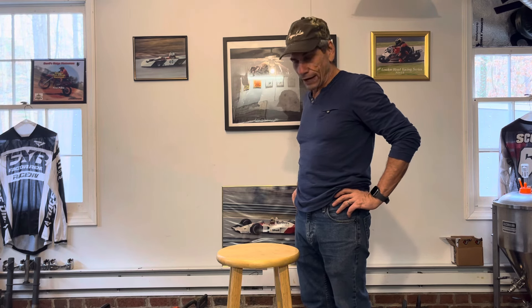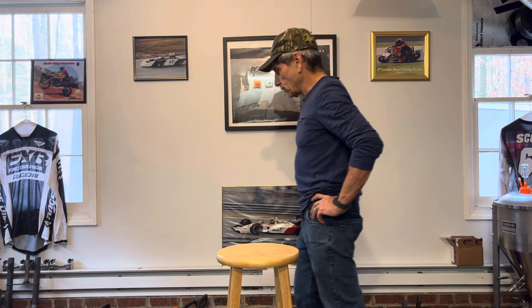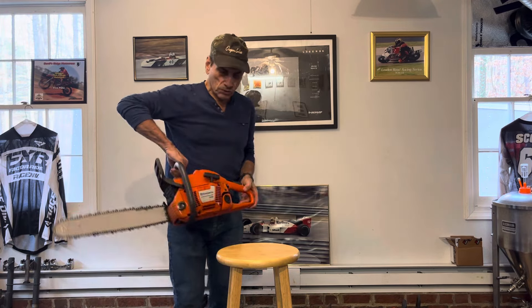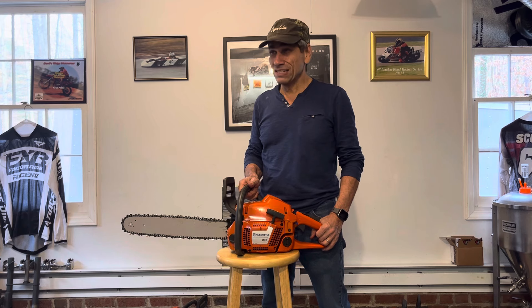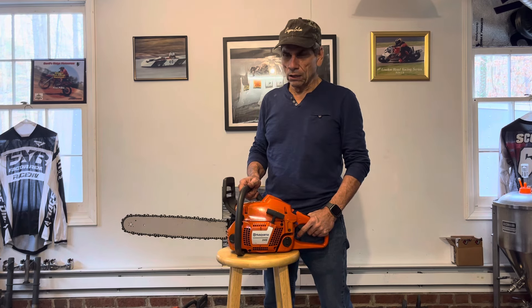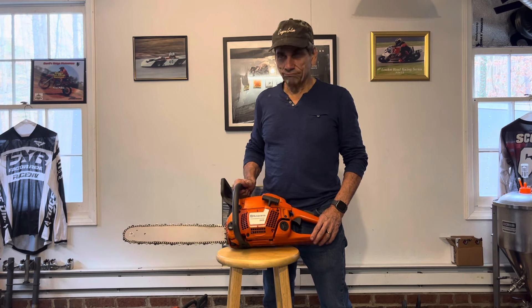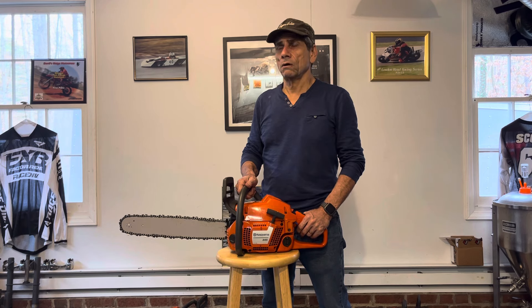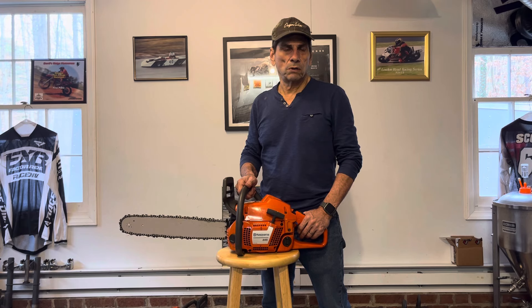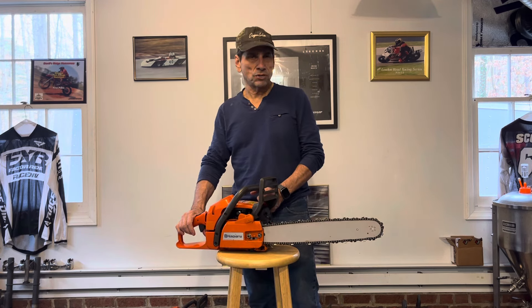I'll show you a few saws that I have in the shop right now. I own all these saws and got a few stories about them. Let's start with the oldest saw that I have. This is a 345.